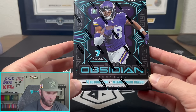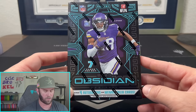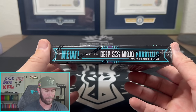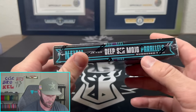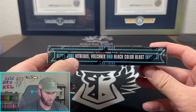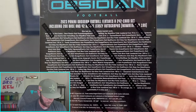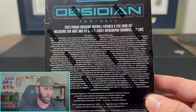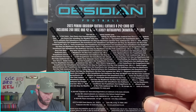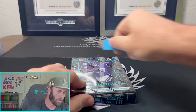We're looking for four autographs or mem cards — roughly two autos and two mems is normally how it goes. There are also RPAs, new Deep Sea Mojo parallels numbered around 15 to 35, and ultra-rare Vitrus Volcanics and Black Color Blast inserts. These boxes range anywhere from $700 to $800 out of a case. That's what we're looking for right there, folks.